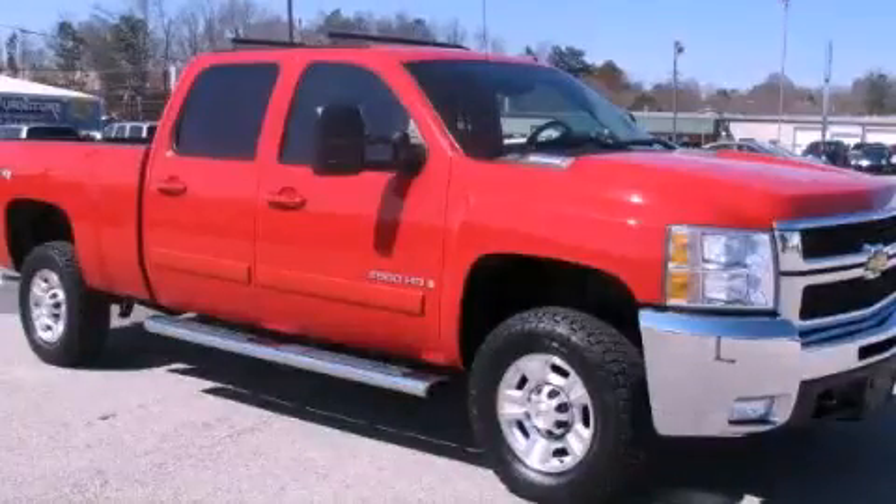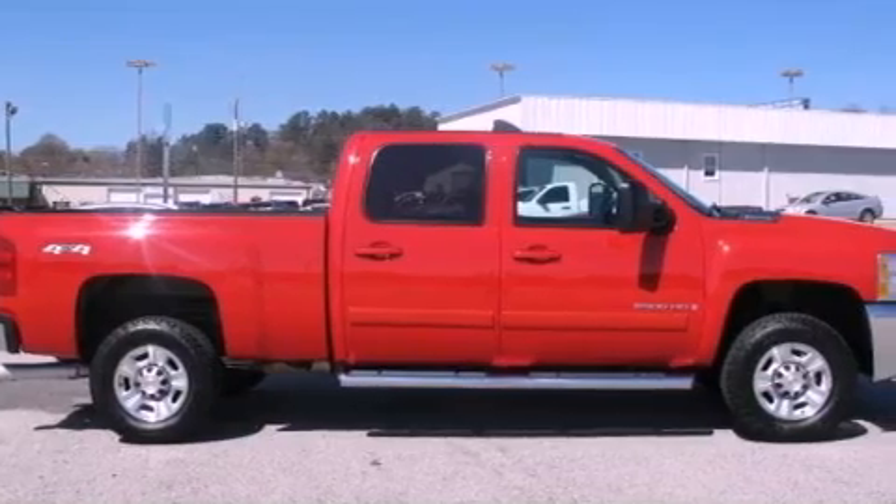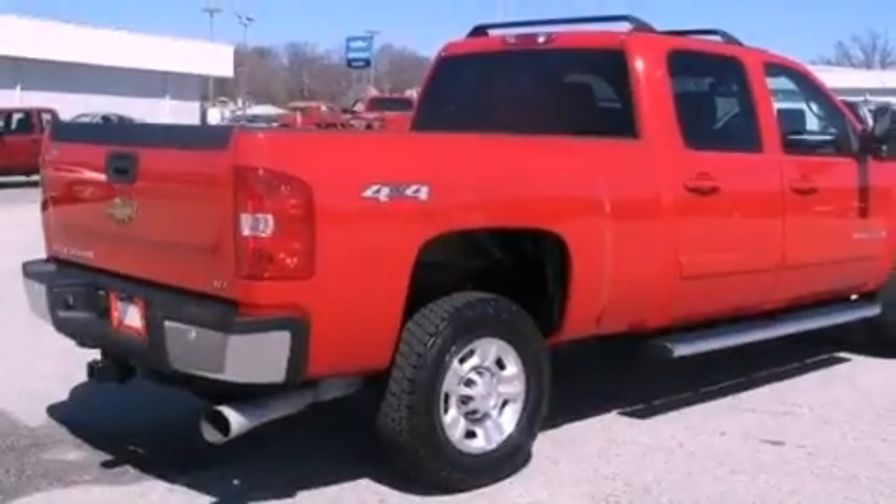This is a 2007 Chevrolet Silverado 2500. It has what you need for work as well as what you want for play. It has a 6.6-liter, eight-cylinder engine, an automatic transmission, and four-wheel drive.